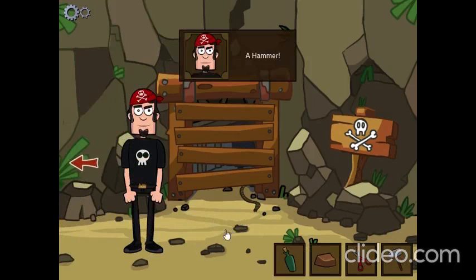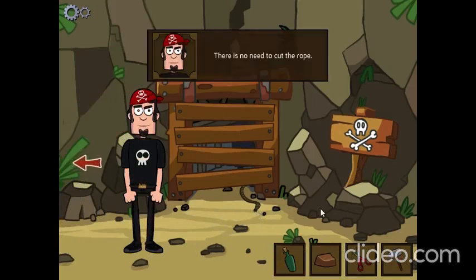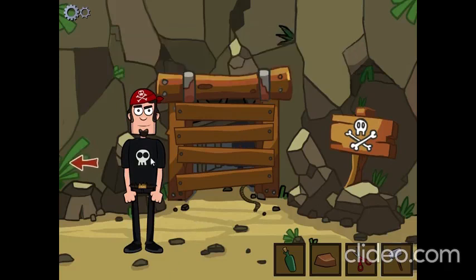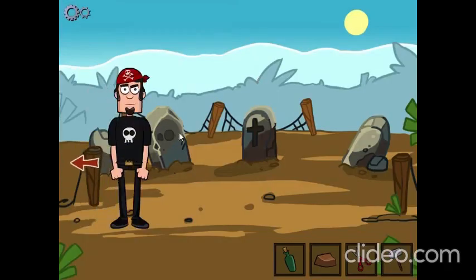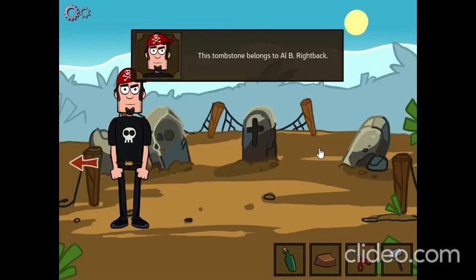Scissors! A hammer! There is no need to cut the rope. It won't work. I need something with more impact. There's a round socket in that tombstone. This tombstone belongs to Carrie Emma. This tombstone belongs to Al Be Right Back.